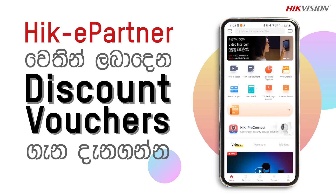Welcome to HighQuestion Sri Lanka's official YouTube channel. We are going to talk about the High Key Partner App with this discount voucher.